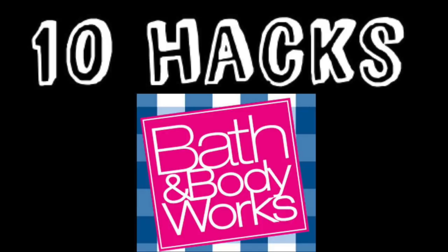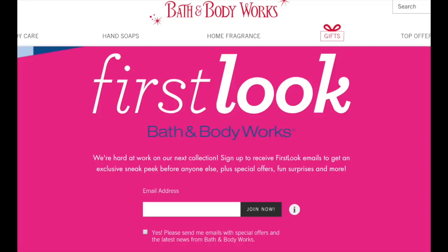So the first hack, number one, is to sign up for their mailing list. You can either do this online — just go to bathandbodyworks.com — or at the store. They're usually asking at checkout, hey, can we have your email? Can we have your mailing address? Provide both, so you can start receiving coupons through email and coupons mailed to your house.